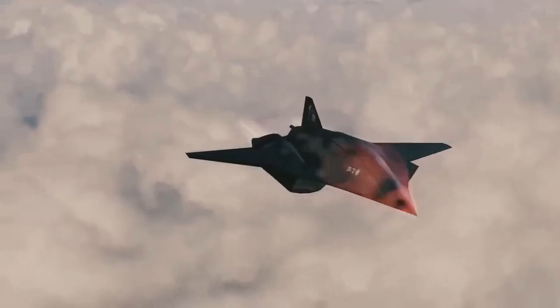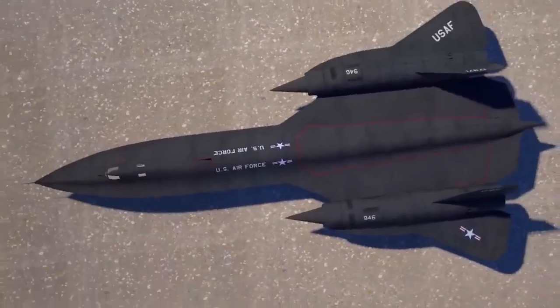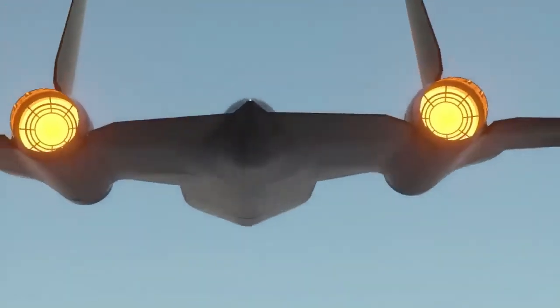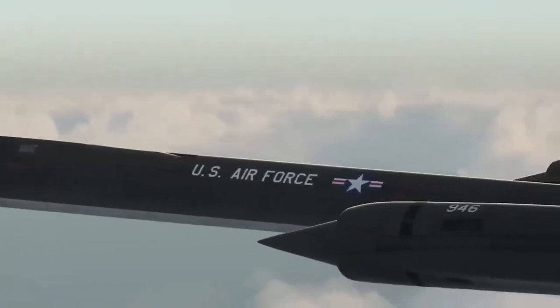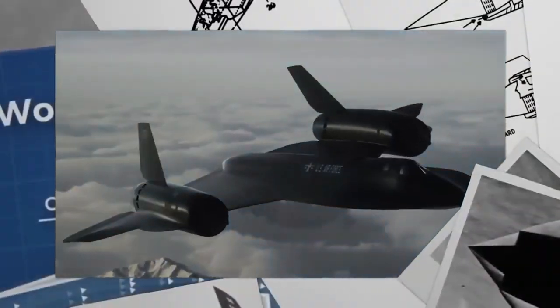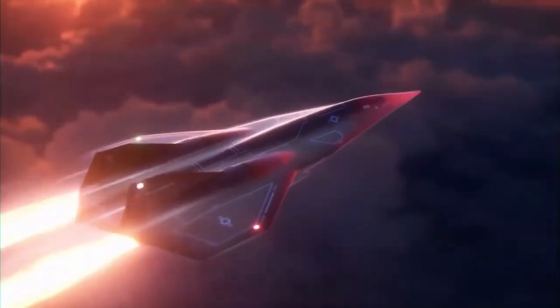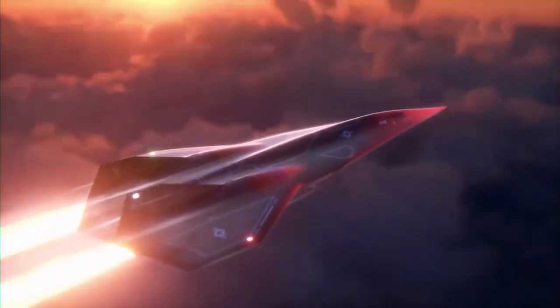The SR-72 is the hypersonic marvel set to dominate the skies. For decades, the SR-71 Blackbird was the pinnacle of aviation — a Cold War icon unmatched in speed and stealth. But when it retired in 1988, a gap was left in the skies. Enter the SR-72, the son of Blackbird, promising to go faster, smarter, and stealthier.